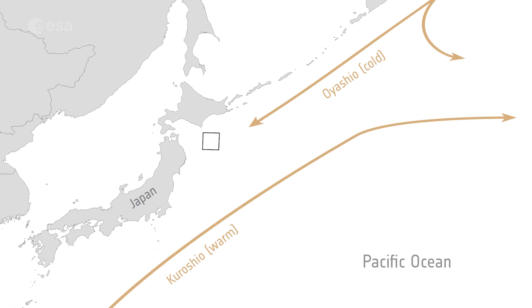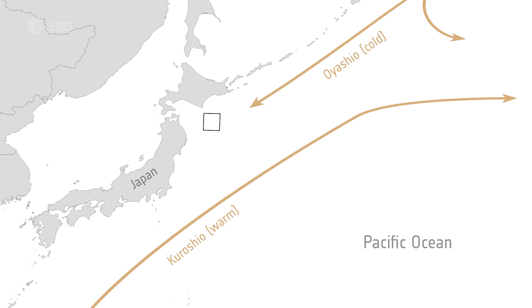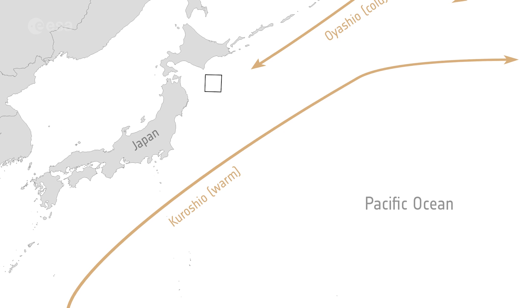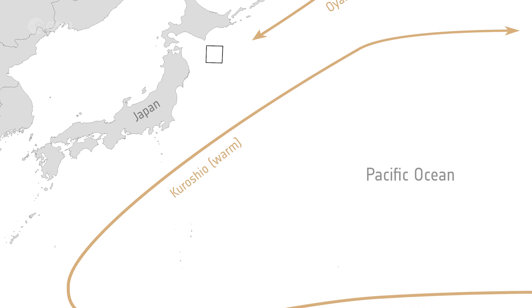It is in this part of the Pacific Ocean, near Hokkaido, where the colder Oyashio current converges from the north with the warmer Kuroshio current, which flows from the south.